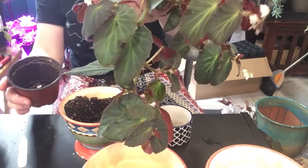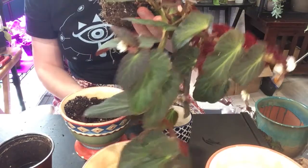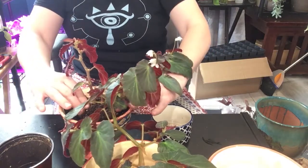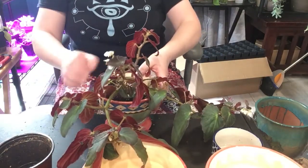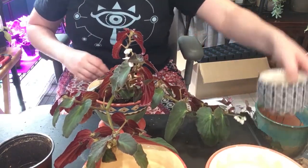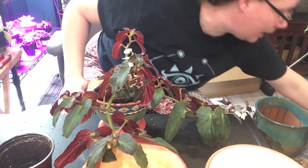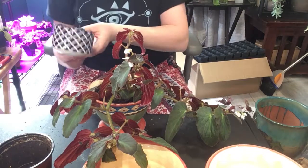That was pretty good getting it out. Roots are looking pretty good. We're going to stick you down into here — like that. That sits in there real nice. And then obviously we need to backfill it a little bit. I have my adorable little cup for scooping soil.